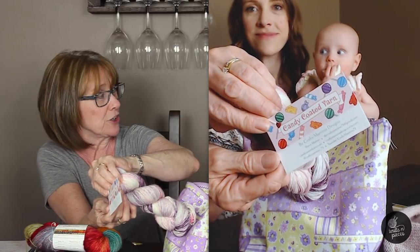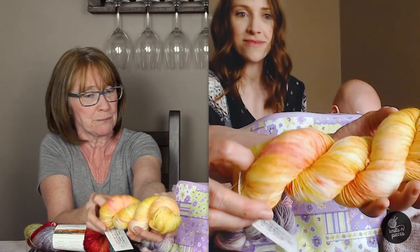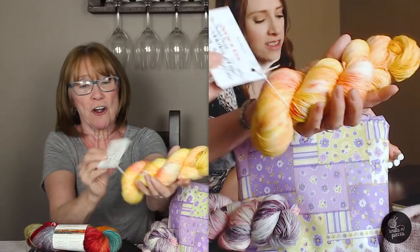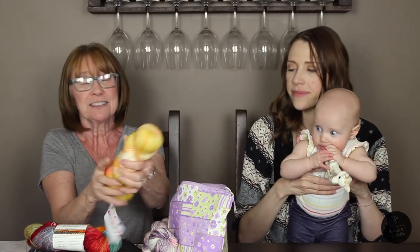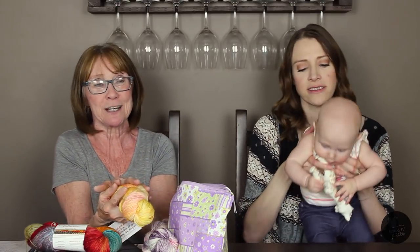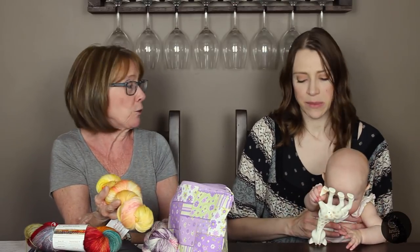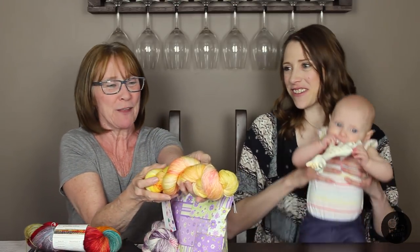She was so kind that she sent along another skein for us to use as a giveaway. Here's the other skein - beautiful peaches and pale yellow with a little bit of pink and coral. It just looks like summer. That's Candy Coated Yarn on her sweet base: 75% superwash merino, 25% nylon. We're going to set up a thread in the Ravelry group with a prompt - since we're getting into nice summer weather, all we want to know is what's your favorite thing to knit during summer. We'll pick a winner with a random number generator and announce it on the next podcast.